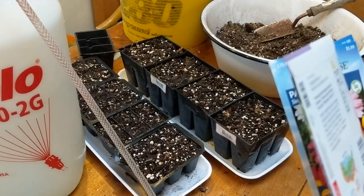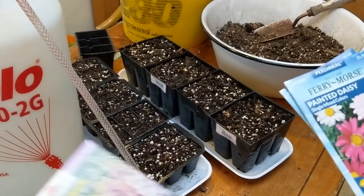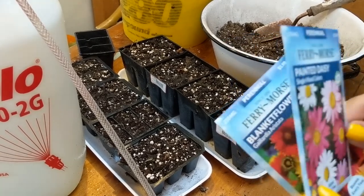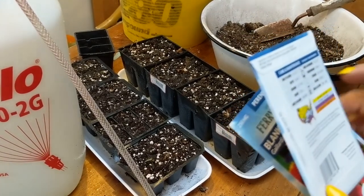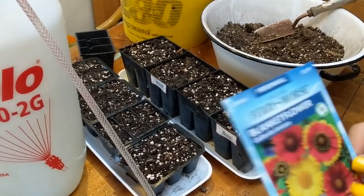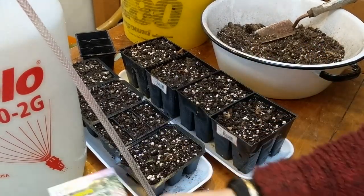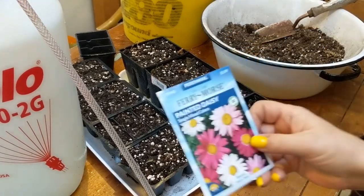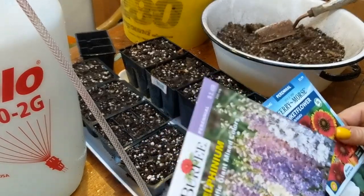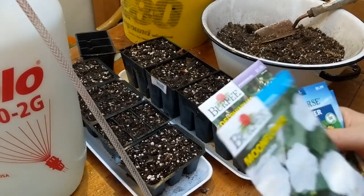Delphiniums take 28 days to germinate, so we're starting those because they'll take a long time. These are painted daisies — pyrethrum — which was one of the first seeds I ever grew, with a six-to-eight week head start needed. And this is a gaillardia, which is a perennial. The painted daisies are perennial, the delphiniums are perennial, so I might not see delphinium flowers this year, but I should see flowers from the painted daisies and galardias. The moonflowers are annual.